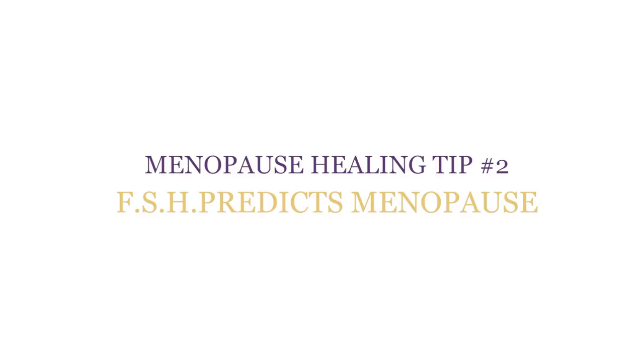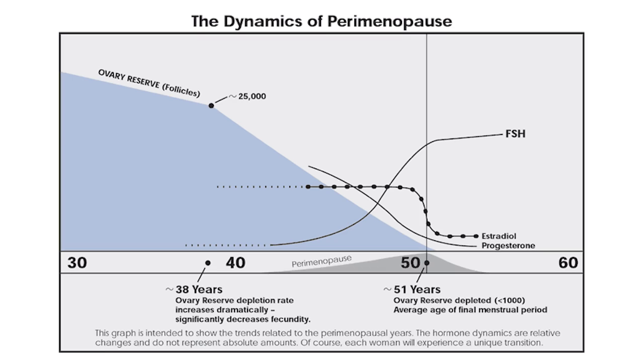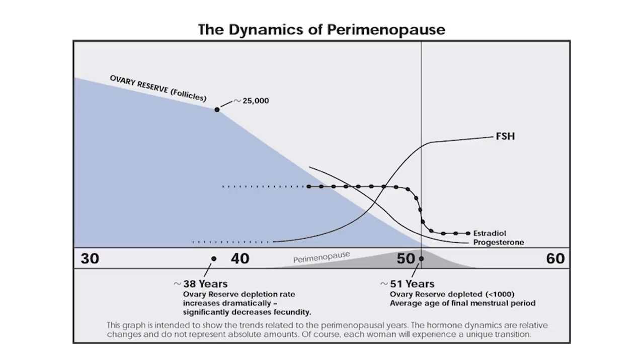After you stop getting your periods, your FSH can be drawn at any time of the month. Menopause healing tip number two: FSH predicts menopause. Once your FSH is over 30 and stays over 30 for at least a year, you're in menopause. You still may have some breakthrough bleeding that looks like a period, but your pituitary gland is clearly not satisfied with your estrogen level production. Your developing follicles produce estrogen trying to be the egg of the month. Some young women with premature ovarian failure will have an elevated FSH. If you want to determine your egg reserve, get your AMH — anti-Mullerian hormone — drawn too. Women approaching menopause want to know if they still need contraception. If your FSH is rising and your AMH is below 0.5, you are no longer fertile. If you're over 50 with an FSH over 30 and you haven't had a period in a year, you no longer need contraception.